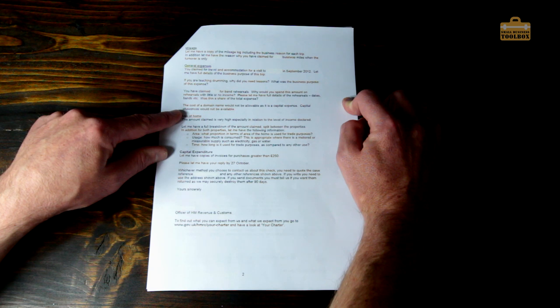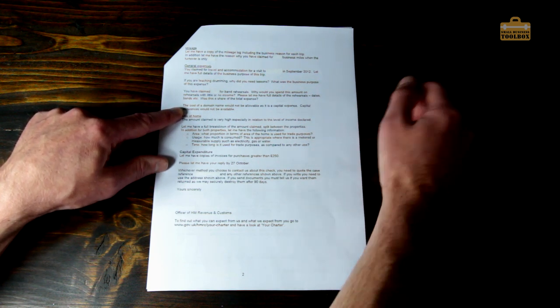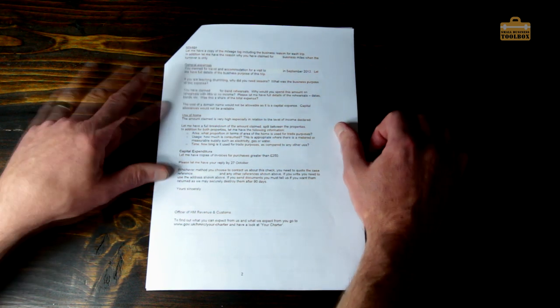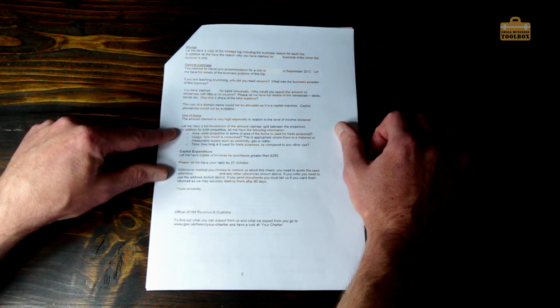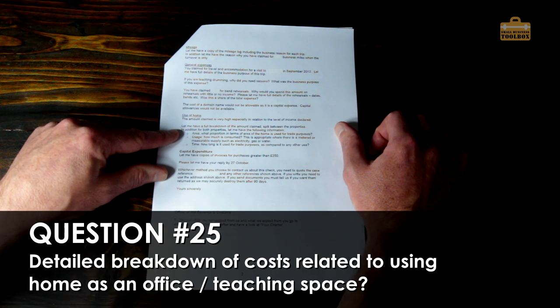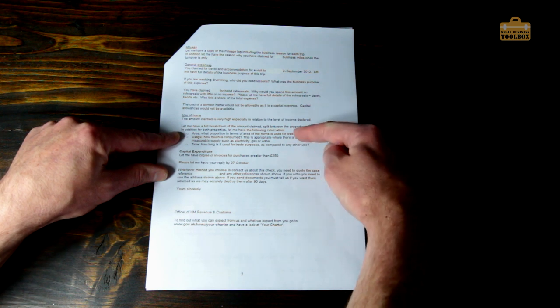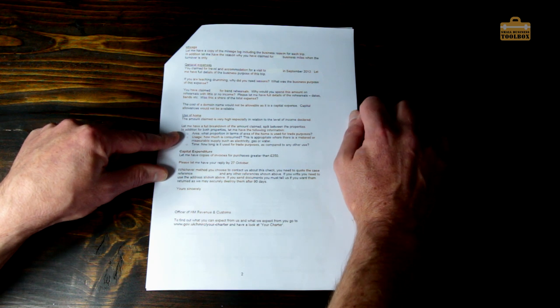They also noted: 'The cost of the domain name would not be allowable as a capital expense' — fair enough, I accidentally put a domain name down under capital expenditure rather than as a general operational expense, but that never transpired to be a problem. On use of home: 'The amount claimed is very high especially in relation to the level of income declared — let me have a full breakdown split between the properties.' I think that was because I moved house halfway through the tax year.